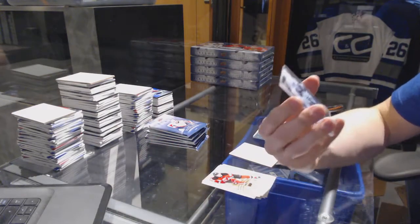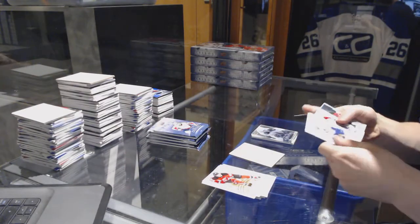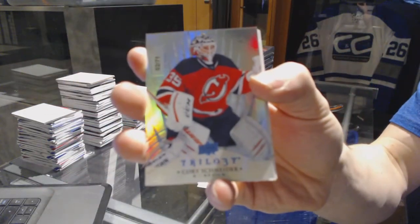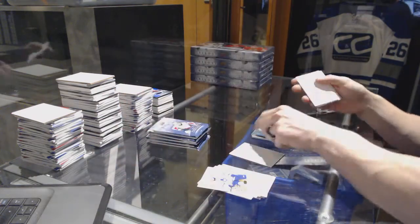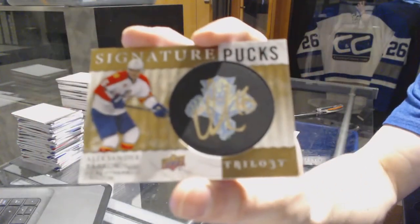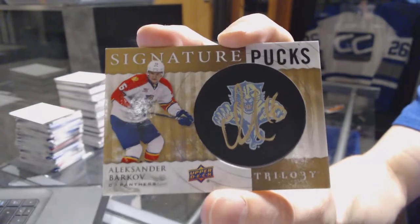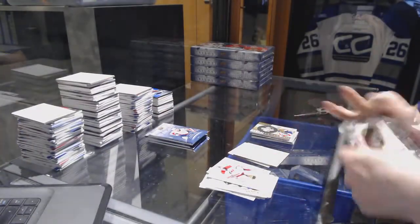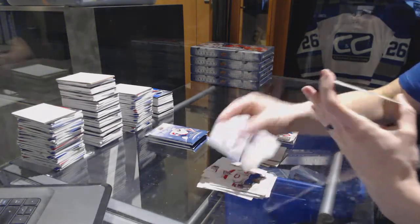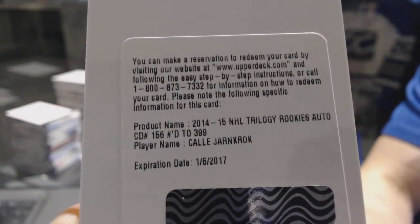A Level 2 Upper Deck Crystal Premieres, numbered to 249, for the Boston Bruins — Alexander Kuklachev. Radiance Blue, numbered to 71, for the New Jersey Devils — Cory Schneider. Signature Pucks for the Florida Panthers — Alexander Barkov. And a Redemption for a Level 2 Rookie Autograph, numbered to 399, for the Nashville Predators — Kali Yarncrook.